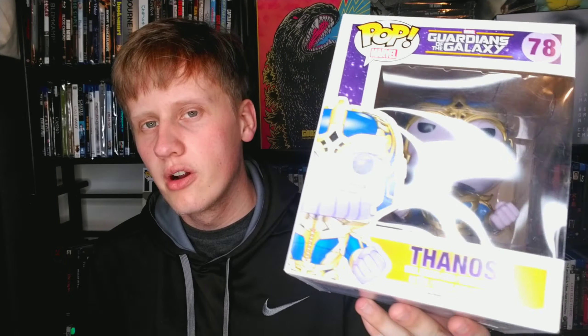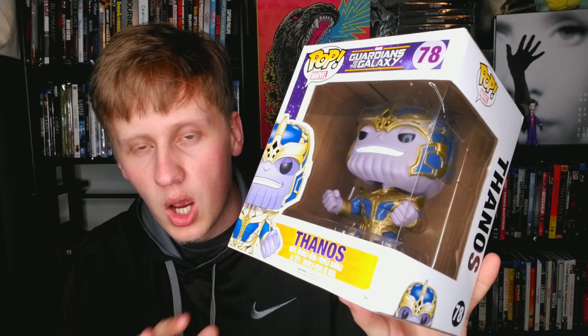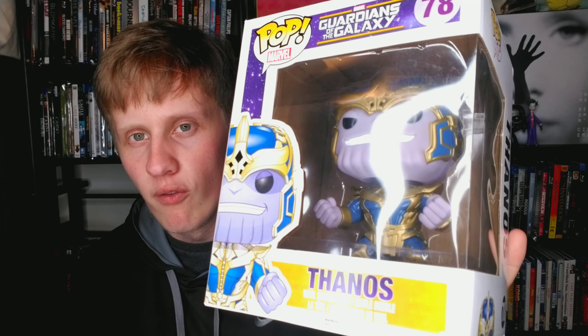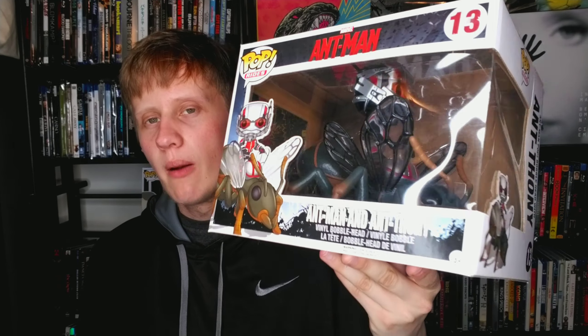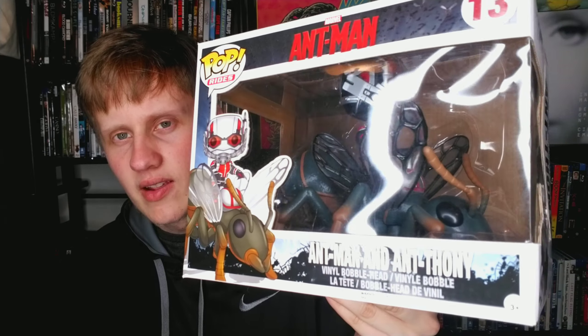The Wonder Woman two-pack is an FYE exclusive. Now we have another Thanos pop from the first Guardians of the Galaxy — one of my favorite MCU films. He's in all his armor, the classic Thanos look, very nice. Then we have an Ant-Man pop — Ant-Man with Ant-thony. Very detailed; I had it out of the box for a while but put it back. I love this thing.